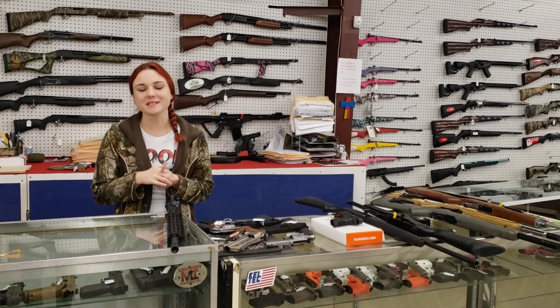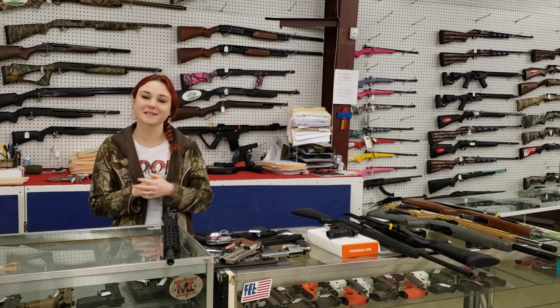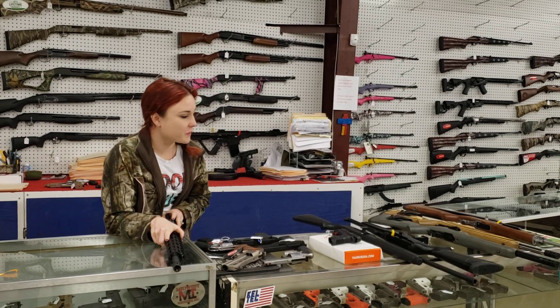Hey y'all, it's Amber from XL. Happy Wednesday, everybody! Y'all don't forget, today we are here until 5. I've got a full new video for y'all.